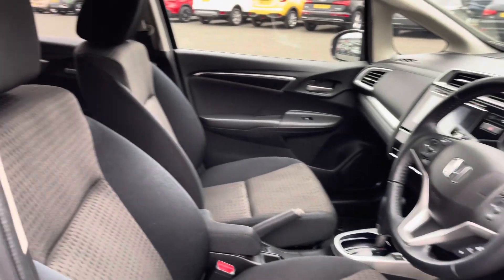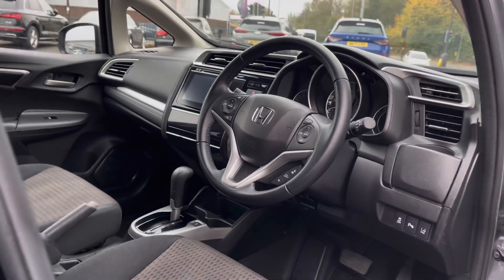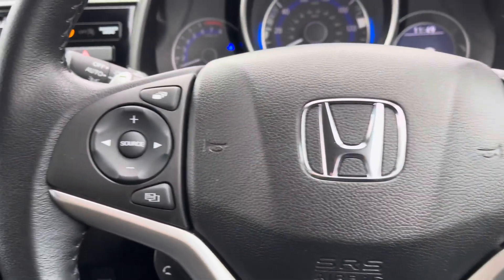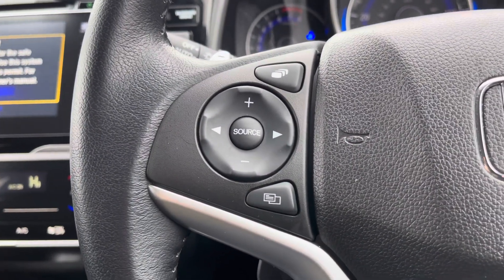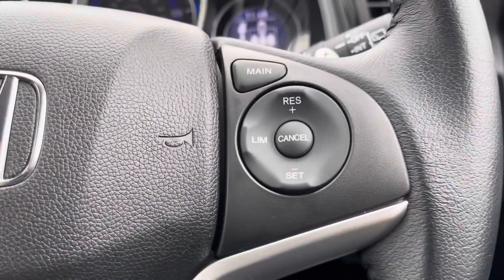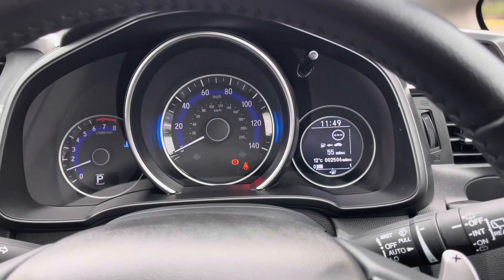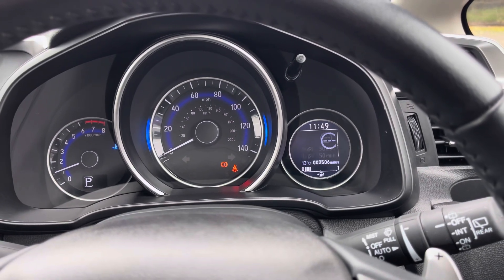Heading into the front interior, you've got a nice and spacious cabin with plenty of room for driver and passenger. The driver has access to a multifunction steering wheel — on the left you'll find volume and channel management, and you can also make basic hands-free call options here. On the right you've got your cruise control and you can also navigate various bits of trip computer information on your small digital display.